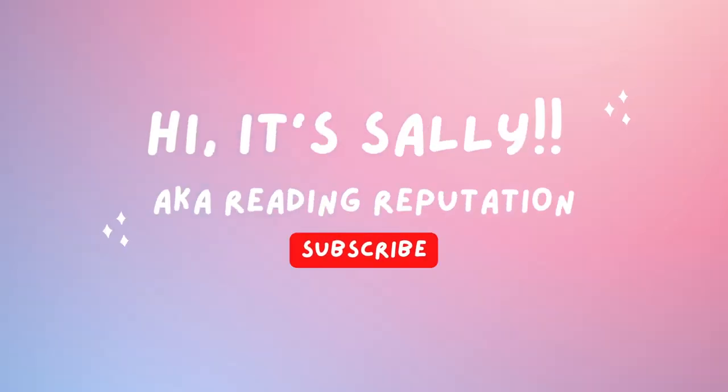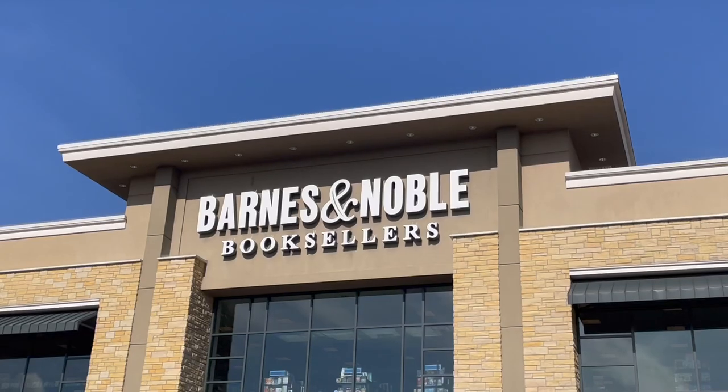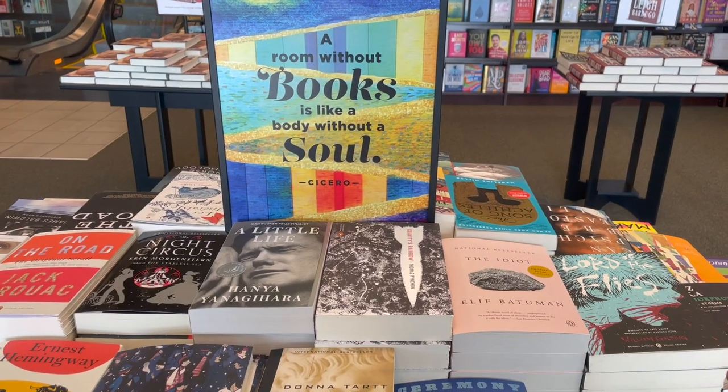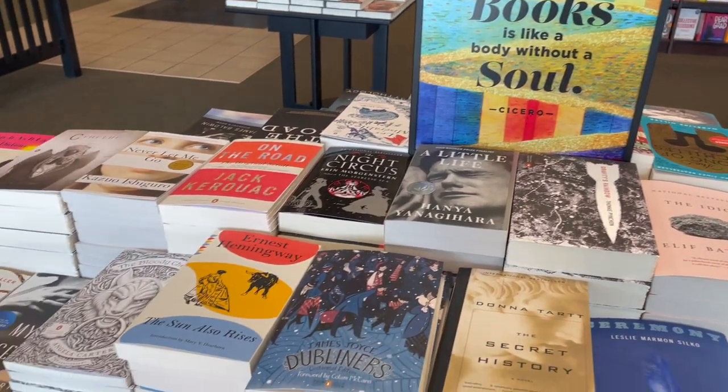Let's go to Barnes & Noble and see what they have. Welcome to my Barnes & Noble. I'm excited to take y'all on this mini trip and just show you what my Barnes & Noble has. It's not really that exciting, but let's check it out anyways.